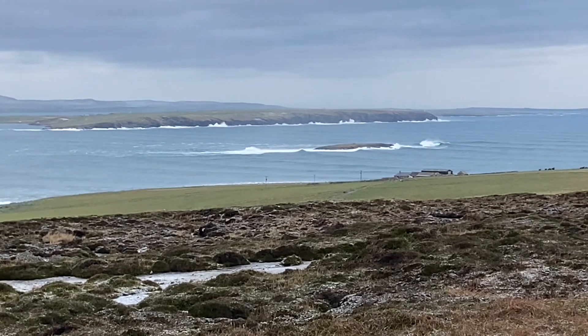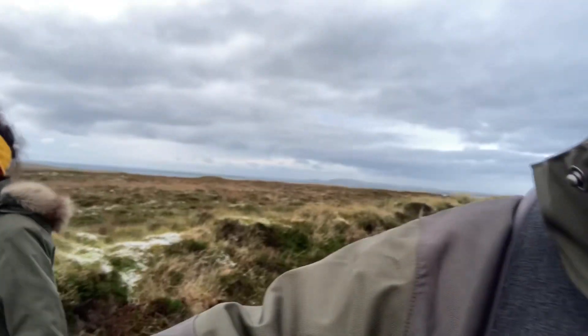There's the view. The Orcadian climate strikes again. It was lovely when we left and I'm now freezing. Hello. It's windy here.